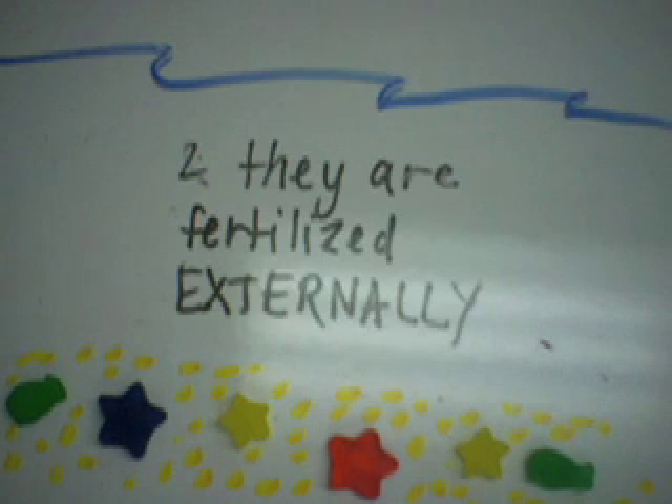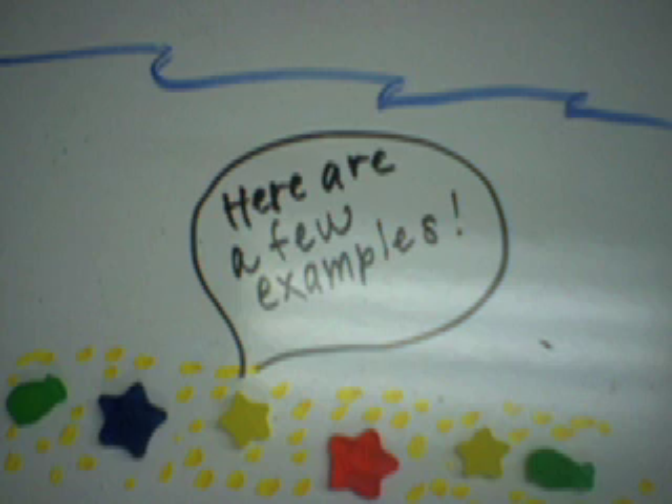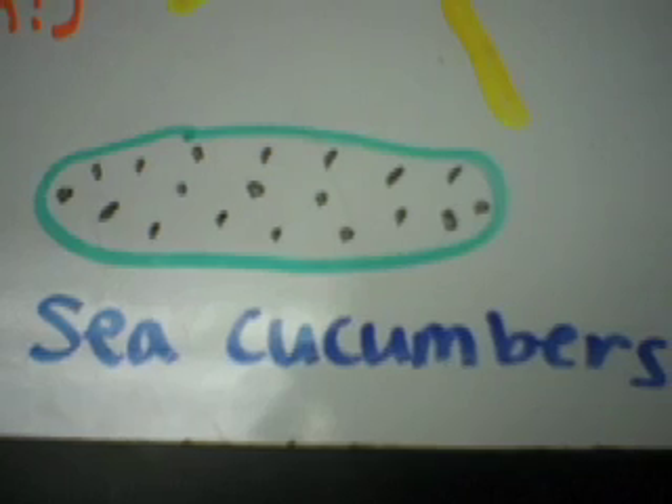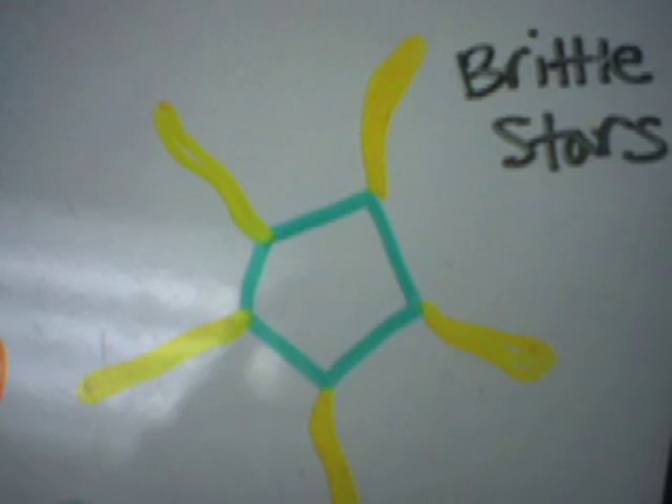Most release their gametes into the water and they are fertilised externally. Here are a few examples: sea urchins, sea stars — not fish — sea cucumbers, and brittle stars.